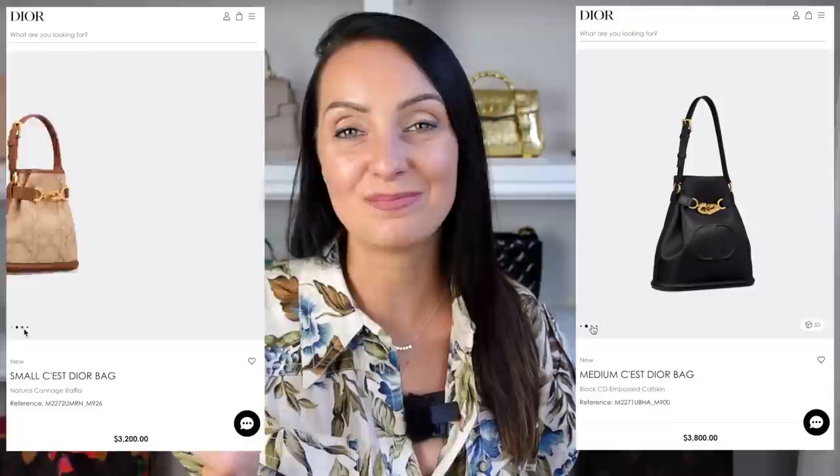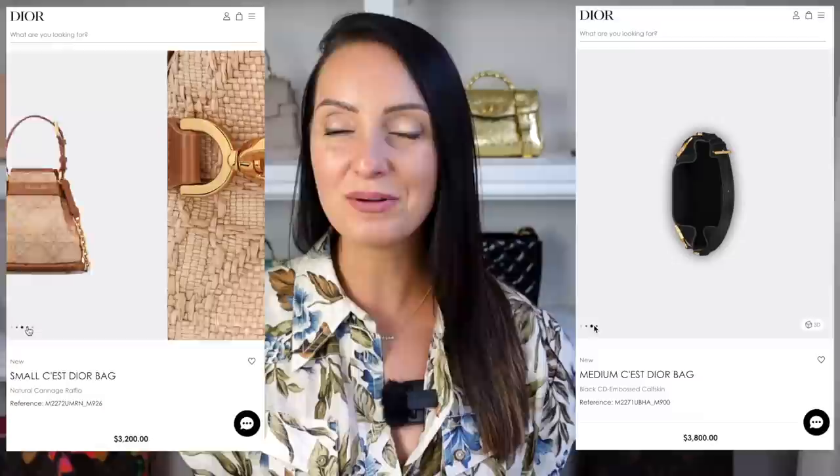The first bag recently released from Dior is the new Cest Dior bag. Cest is a French word that translates into English as 'it is' — so it is Dior. This is a bucket style bag and I think it's going to be very popular. Currently you can get this in two sizes, the small and the medium. The small in raffia fabric with leather detail and gold hardware, I think is beautiful and going to be popular for spring summer. It retails for $3,200 in the US and £2,500 in the UK.